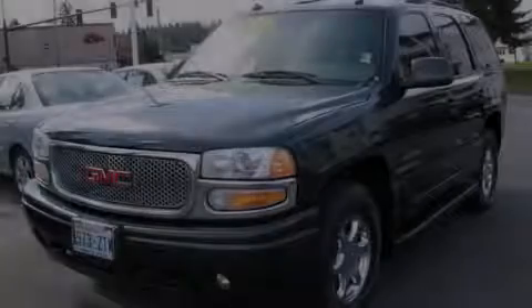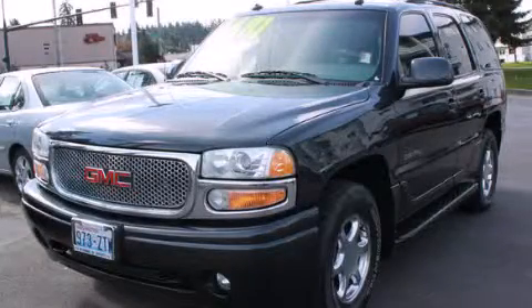Stop by today and test drive this automobile for yourself. Thanks for watching!